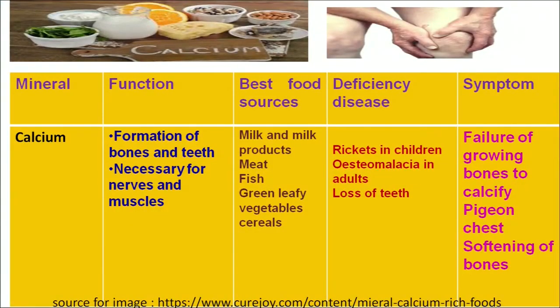Let us discuss the first mineral — calcium. Calcium is required for the formation of bones and teeth, for the absorption of vitamin D, and for proper functioning of nerves and muscles. The best food sources of calcium are milk and milk products, green leafy vegetables and fish. Calcium deficiency often results in rickets in children and osteomalacia in adults, with symptoms of joint and bone pain, failure of growing bones to calcify, and softening of bones.